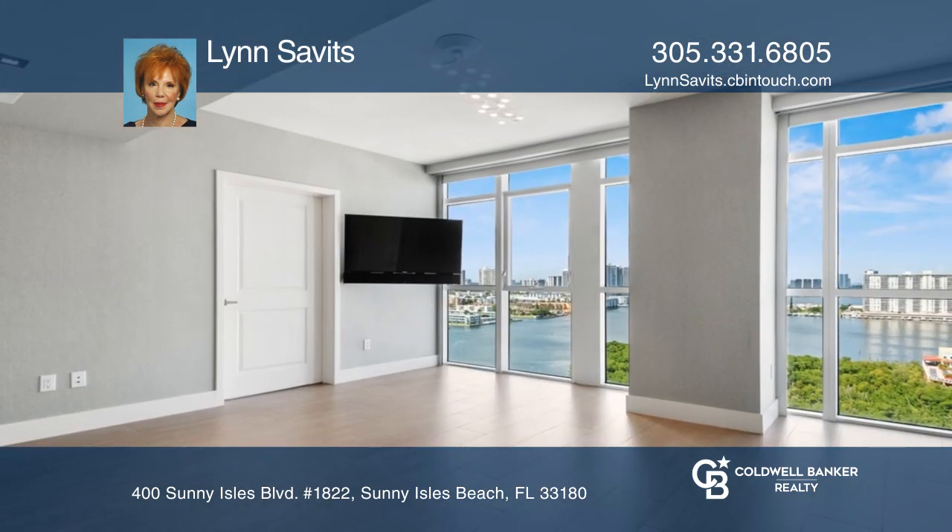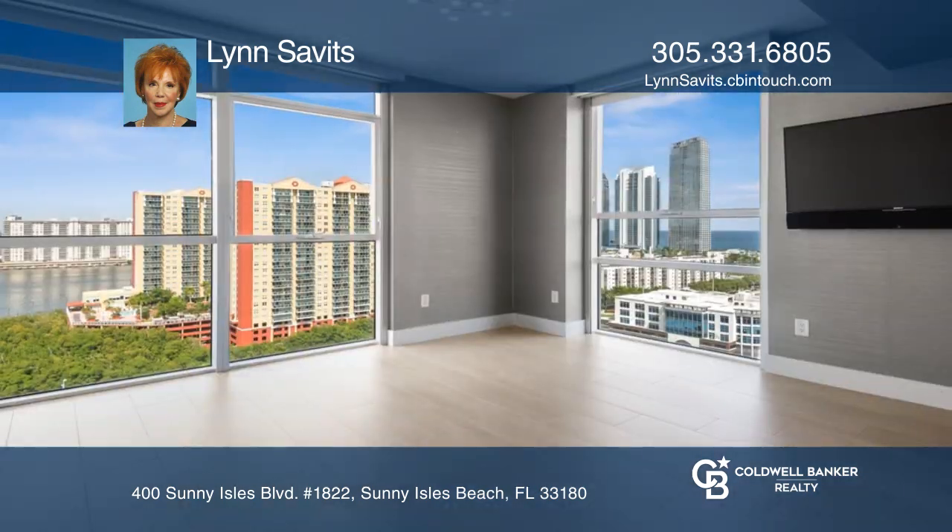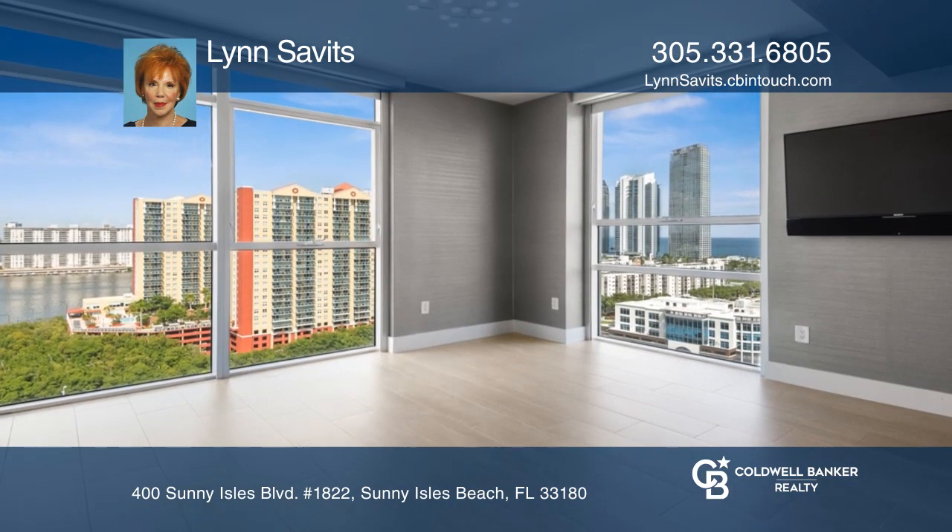Additional high-end extras include electric shades with blackouts in the bedrooms, custom closets, designer light fixtures, and so much more.